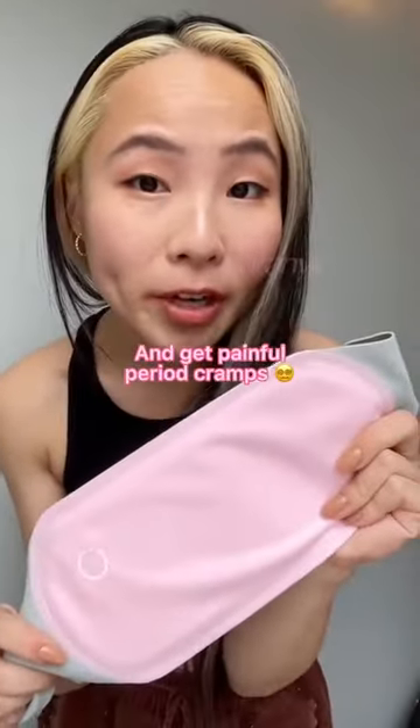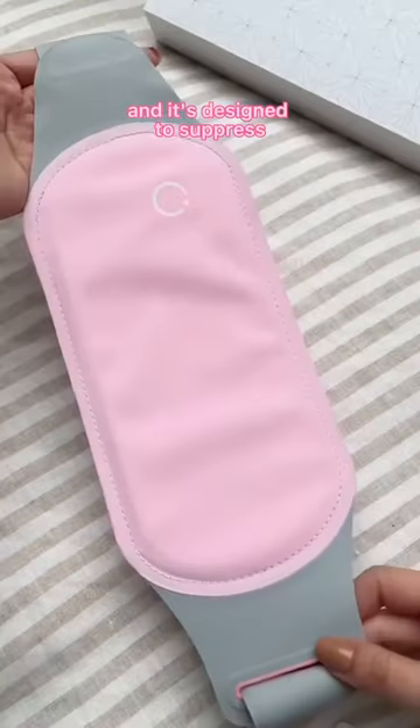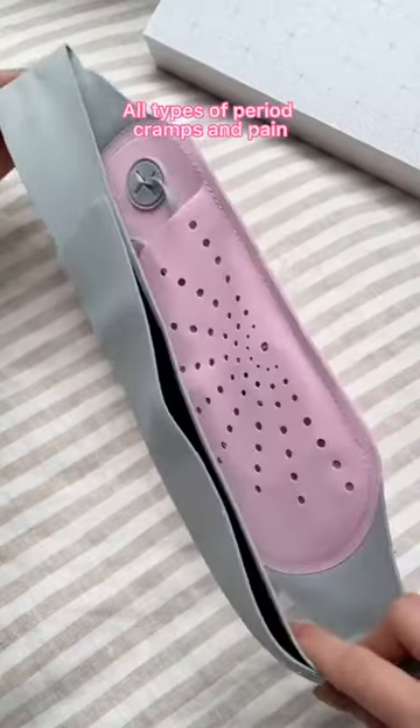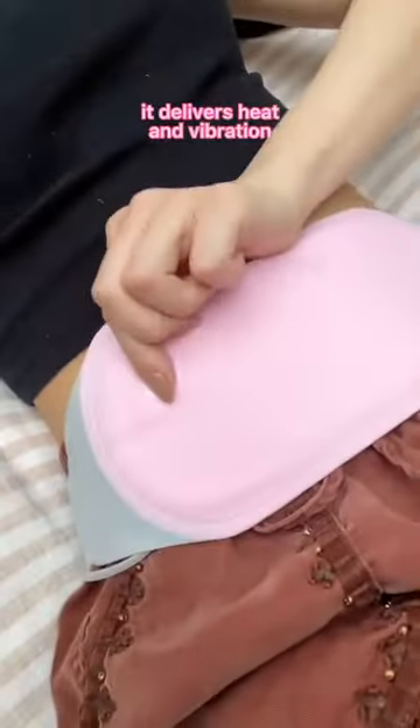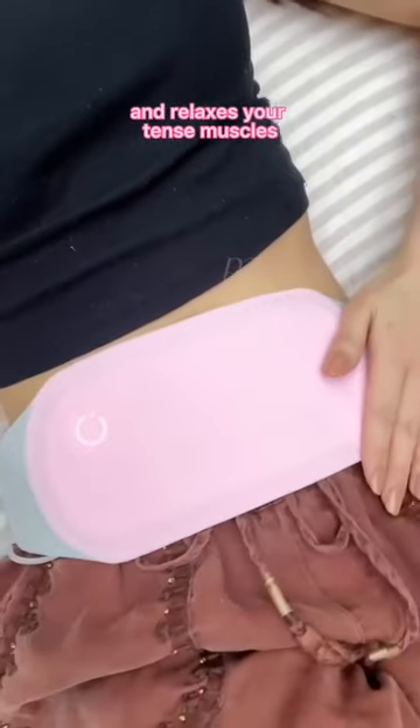If you're like me and get painful period cramps, you need this. It's a menstrual relief pad and it's designed to suppress all types of period cramps and pain. When you turn it on, it delivers heat and vibration to the area of your cramping, which increases blood circulation and relaxes your tense muscles.